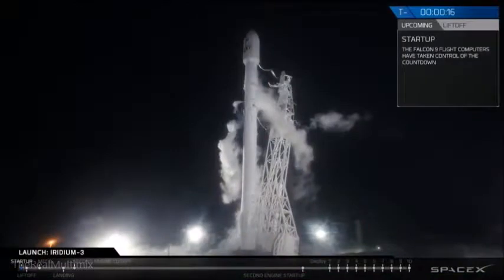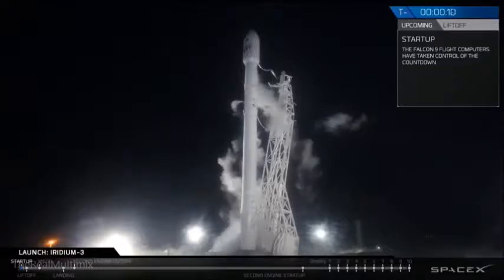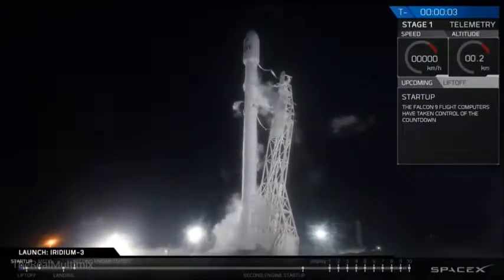Stage 1 is at liftoff pressures. Falcon 9 is configured for flight. 10, 9, 8, 7, 6, 5, 4, 3, 2, 1.